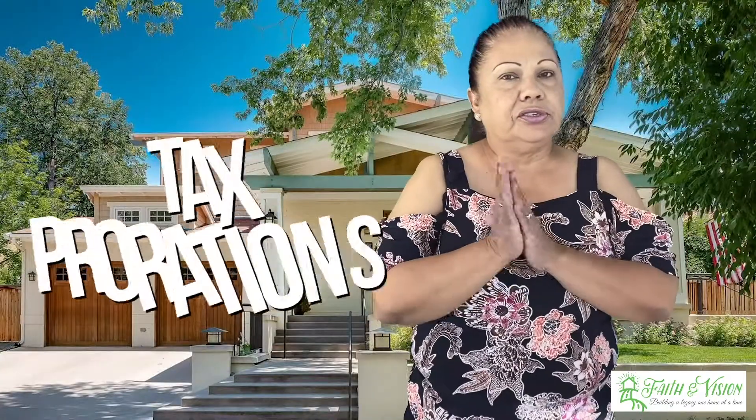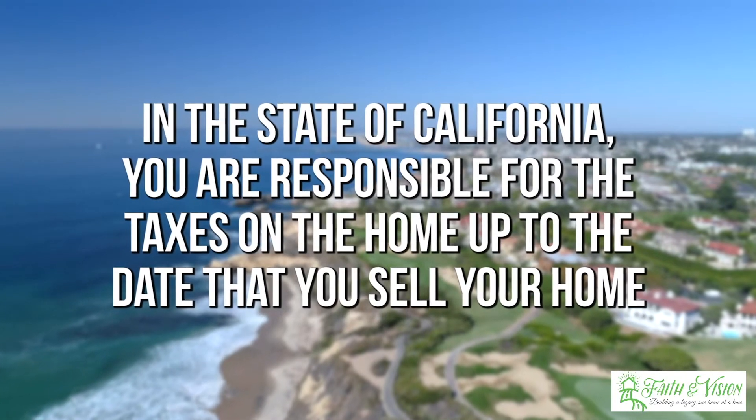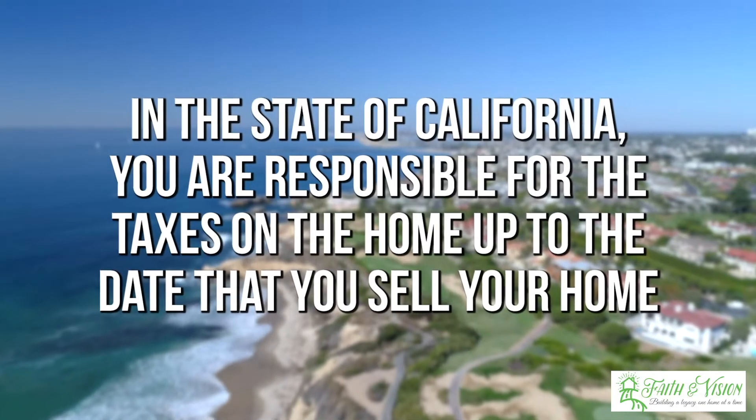Another cost you're going to see on your statement is tax prorations. In the state of California, you are responsible for your taxes on the home up to the date that you sell your home. For example, if you have a tax bill of $10,000 and you close mid-year, your tax proration is going to be anything before that that hasn't been paid.